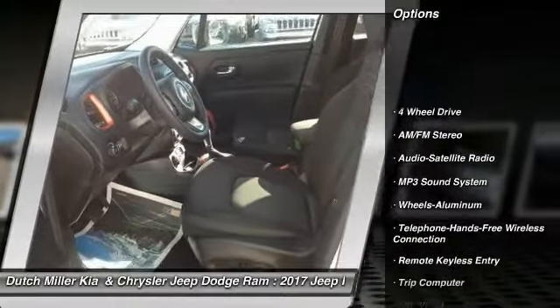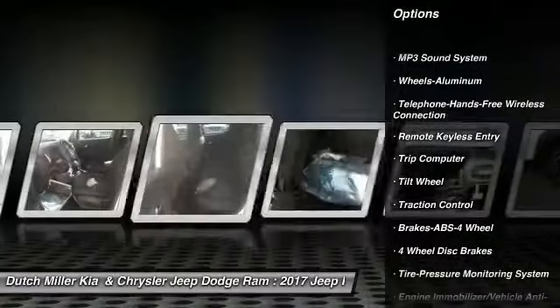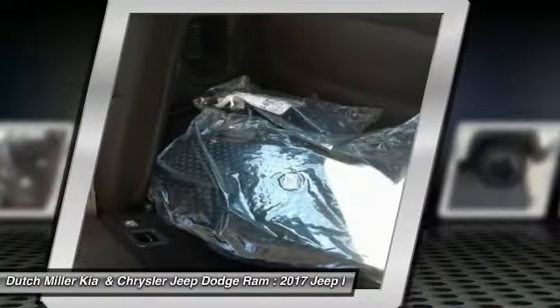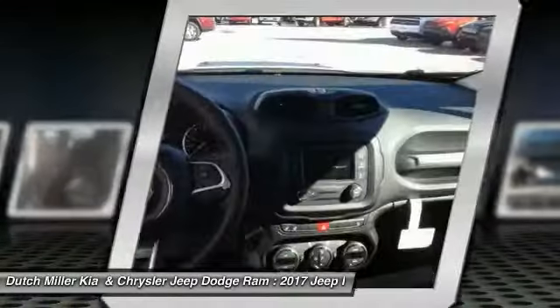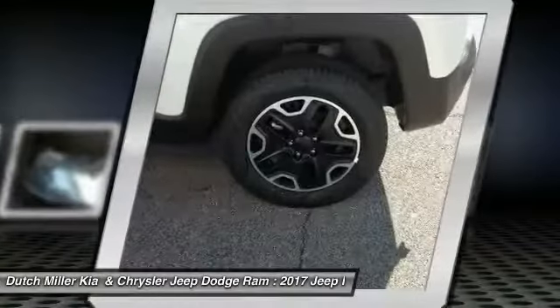Anti-lock braking system, traction control, four-wheel drive, air conditioning, Bluetooth wireless data link for hands-free phone, power steering, aluminum wheels, cruise control, floor mats, AM FM stereo radio.